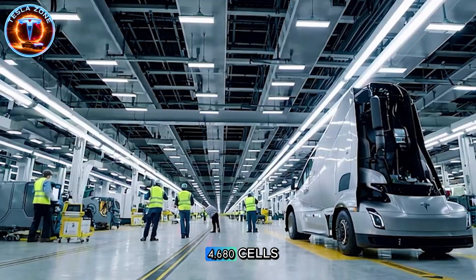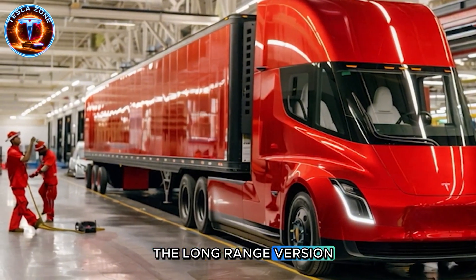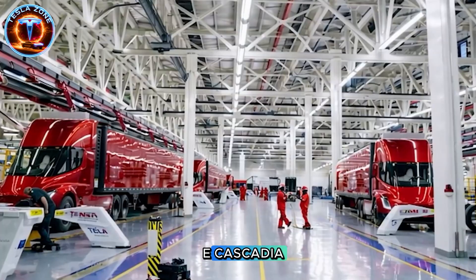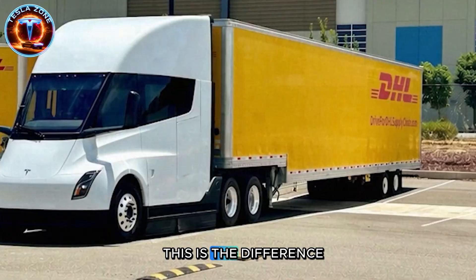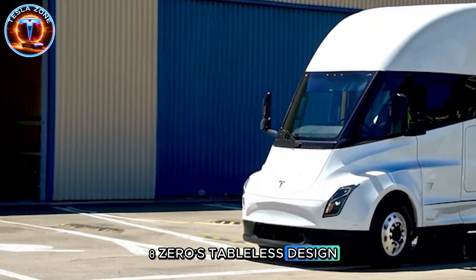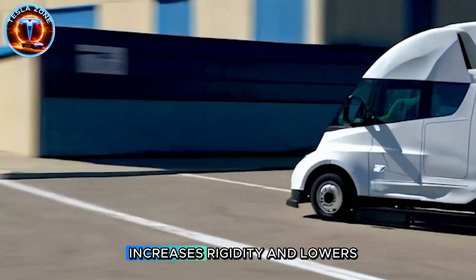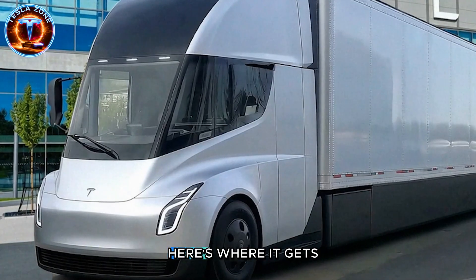Gen 2 runs on 4,680 cells — Tesla's tabless battery architecture. The long-range version packs roughly 850 kilowatt-hours with energy consumption hitting 1.5 to 1.7 kilowatt-hours per mile. Compare that to the Freightliner E-Cascadia averaging over 2 kilowatt-hours per mile. The 4,680's tabless design reduces internal resistance, stabilizes power output during sustained high-load operation, and when structurally integrated into the chassis, increases rigidity and lowers the center of gravity — critical for stability in crosswinds.